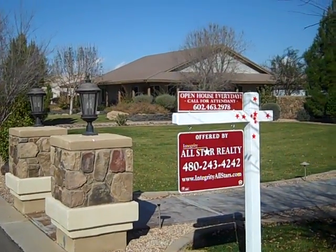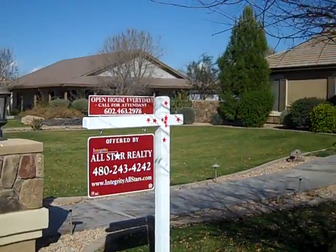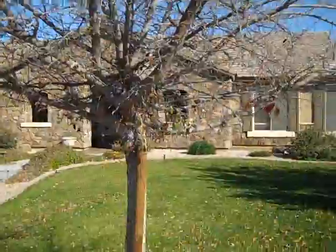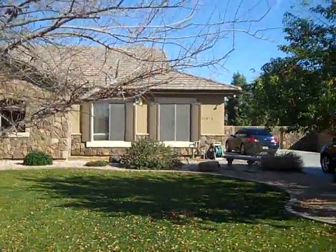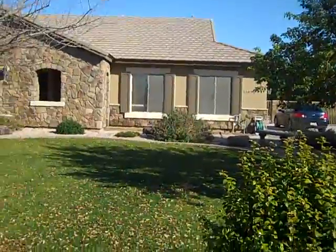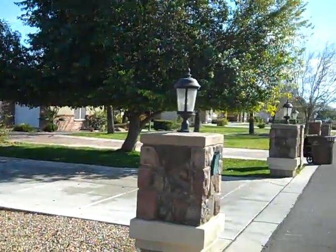Hello, this is Rebecca Hidalgo reporting on our newest short sale listing located in Queen Creek, close to Power Road and Queen Creek Road in this quaint custom neighborhood. We're located at 21875 195th Place.